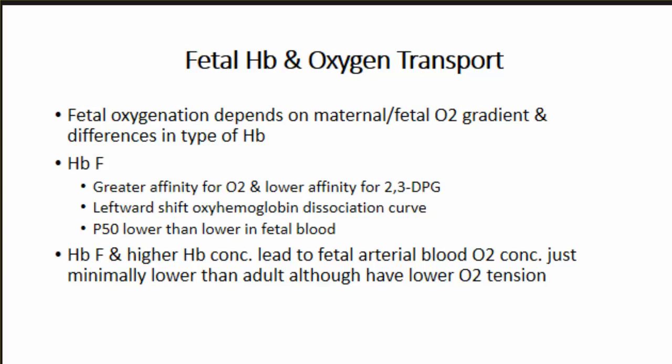Fetal oxygenation depends on the maternal-fetal oxygen gradient and the differences in hemoglobin type. The baby has hemoglobin F, which has greater affinity for oxygen and lower affinity for 2,3-DPG, causing a leftward shift of the oxyhemoglobin dissociation curve - the P50 in fetal blood is lower than in maternal blood. Hemoglobin F combined with higher hemoglobin concentration means fetal arterial oxygen concentration is only minimally lower than the adult's, despite a lower oxygen tension.